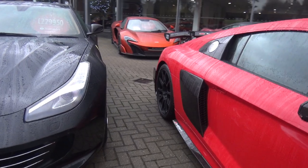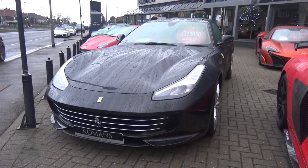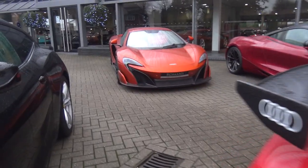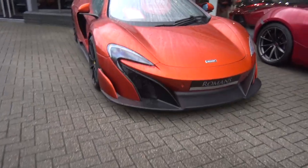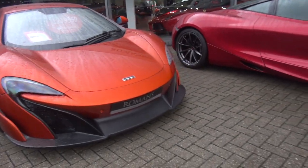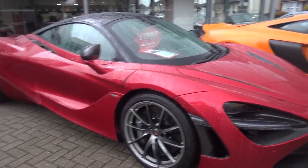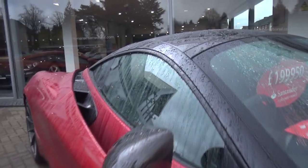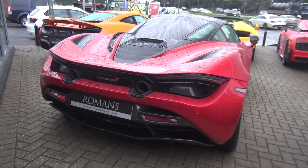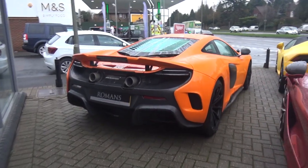We've got a GTC4 Lusso — this is the V12 one, not the Lusso T. Awesome car. We've got a 675LT which has actually been here for ages — I've seen this car numerous times. There's also another 720S in a very nice red called Memphis Red, which looks quite cool. And another 675LT standard coupe with lots of carbon fibre all over it.